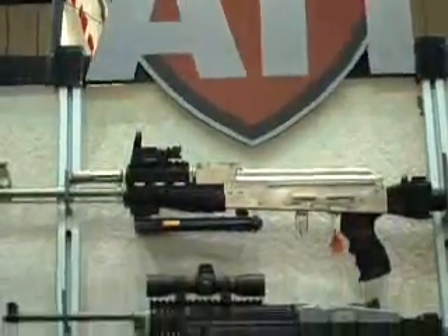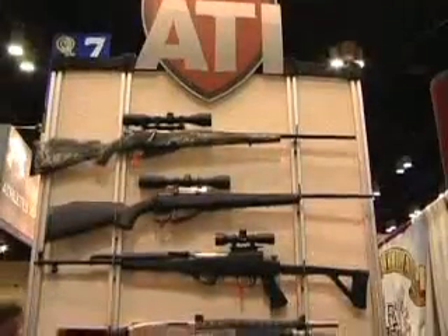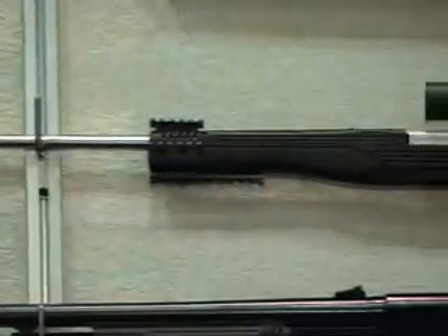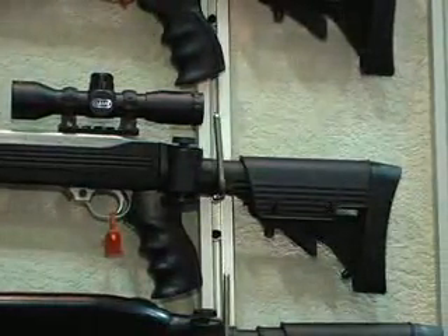They came to the show ready to introduce a group of exciting brand new products — three new products to this gun show, which is a first for ATI. Starting with the all new Ruger 10/22, which is ultra lightweight and features a six-position side folding butt stock.